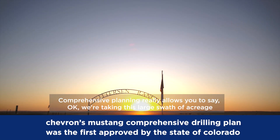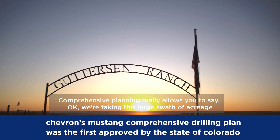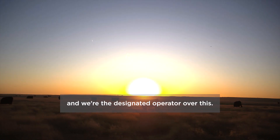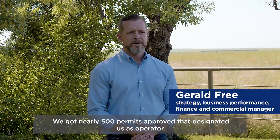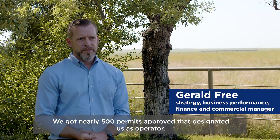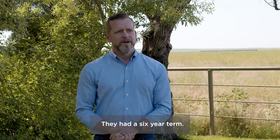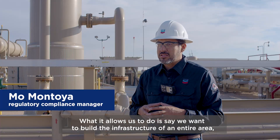Comprehensive planning really allows you to say, okay, we're taking this large swath of acreage and we're the designated operator over this. We got nearly 500 permits approved that designated us as operator, and they had a six-year term.